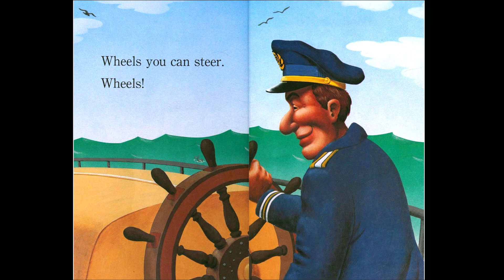Wheels you can steer — this ship captain is steering the ship with the wheel. But have you ridden in a car or a bus? The bus driver or car driver also uses a wheel to steer. Steer means to turn the front wheels — you can go left or you can go right.